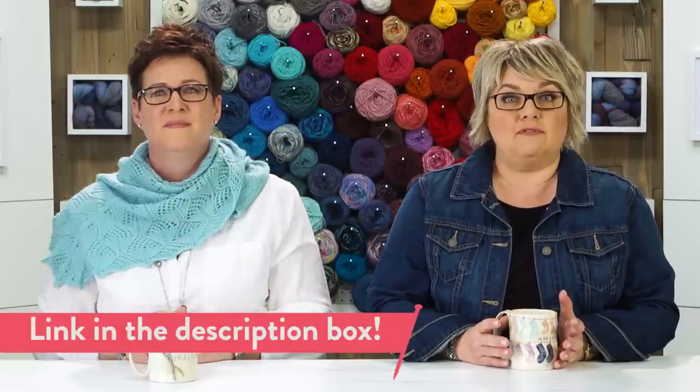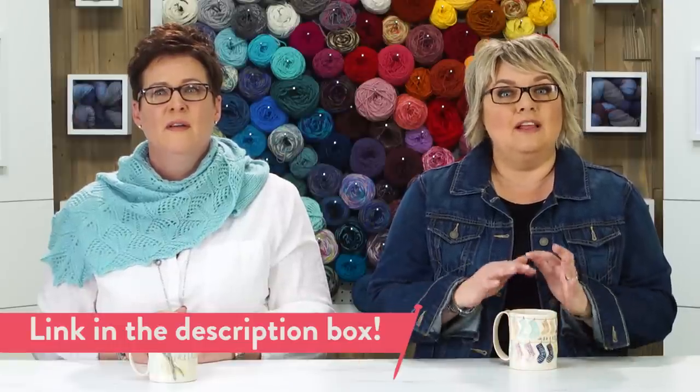If you're finding that a little bit scary, we've got an amazing ebook download called Choosing the Perfect Yarn Every Time. It's like a little workshop to help you know the fibers and give you more information as far as choosing a yarn for your project.